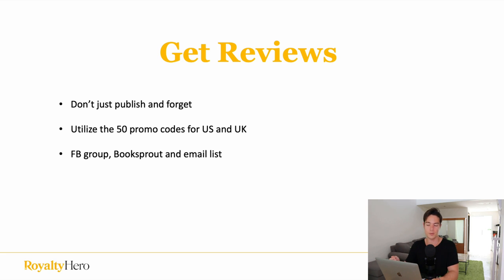The next tip is to get reviews for your book. Don't just publish and forget about it — you want to market and get reviews just like with your paperbacks and ebooks on Amazon. When you publish your audiobooks on ACX, they give you 50 promotional codes for US and UK that you can give out to friends, family, or anyone who will redeem the book for free and leave an honest review. This strategy is allowed and actually recommended by ACX. Give out those promo codes as fast as possible.